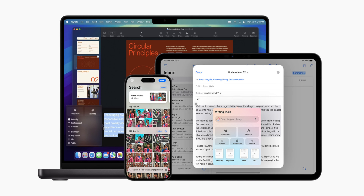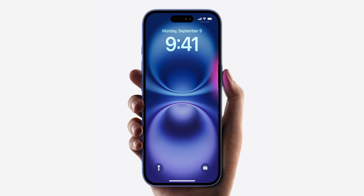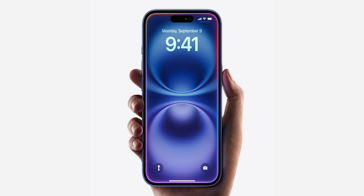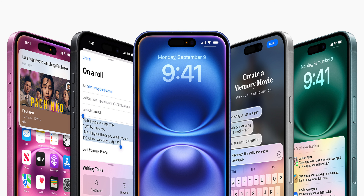Thanks to the A18 chip with 8GB of RAM, the iPhone SE 4 will be able to run the vast majority of Apple Intelligence features, such as writing tools, priority notifications, Genmoji, Image Playground, and the more personal version of Siri coming in iOS 18.4. Since the iPhone SE is launching early next year, most of these features will have been rolled out, and you'll be able to use them on day one — unlike the iPhone 16 launch in September. The one exception is visual intelligence, as the iPhone SE 4 won't be getting the camera control from the iPhone 16.